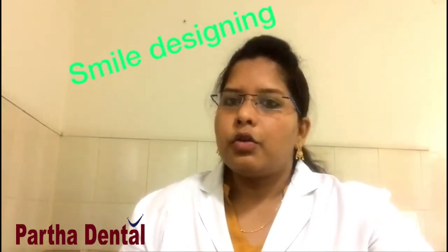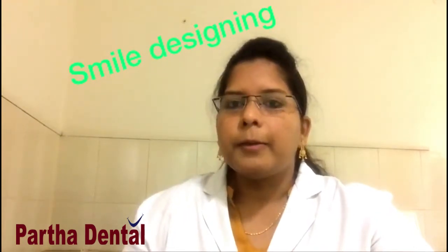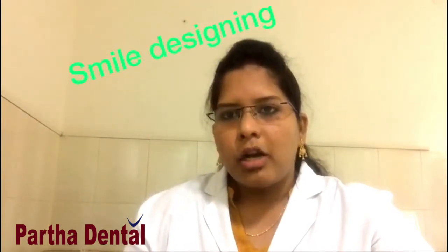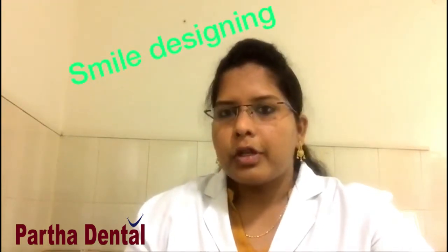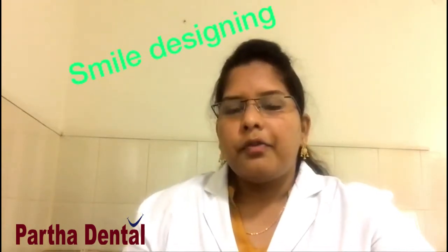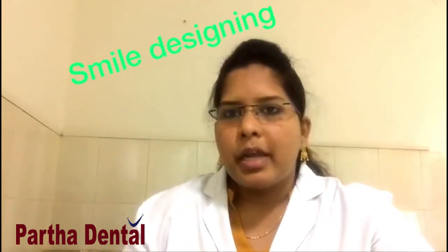In which conditions can you go for smile designing? Patients who have spacing between the teeth, irregular arrangement of teeth, discolouration of teeth, or proclined teeth. Those patients suffering with fluorosis will also have discolouration of teeth, as will those who have used certain medications from childhood. In all those conditions, you can go for smile designing treatment.